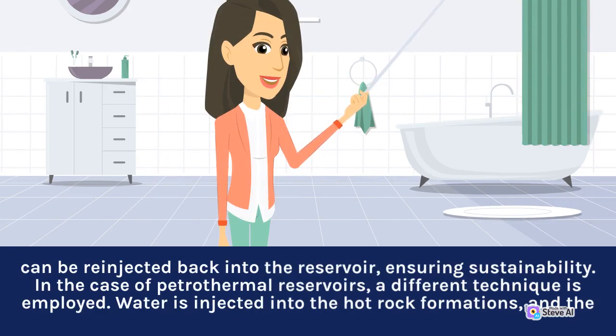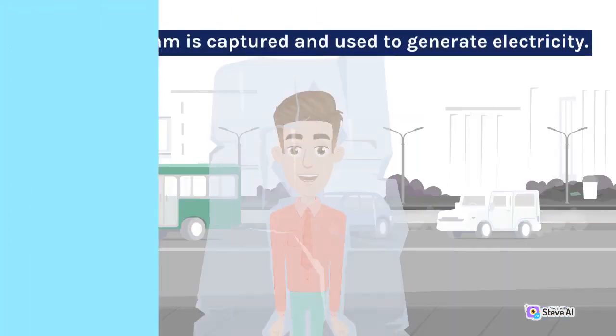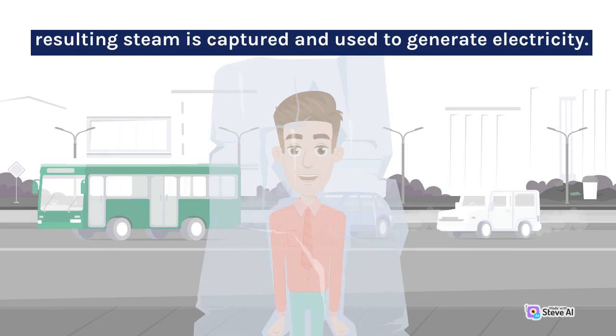In the case of petrothermal reservoirs, a different technique is employed. Water is injected into the hot rock formations, and the resulting steam is captured and used to generate electricity.